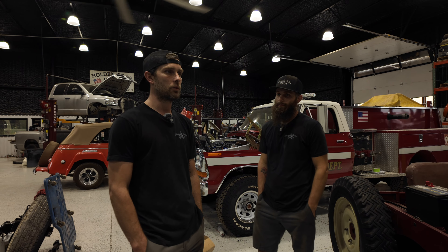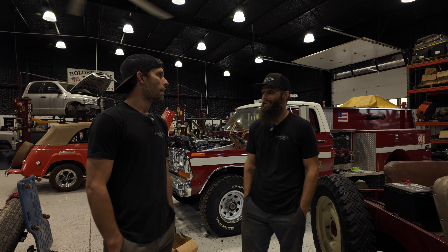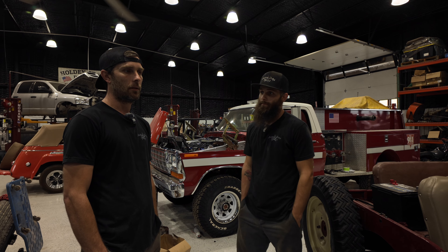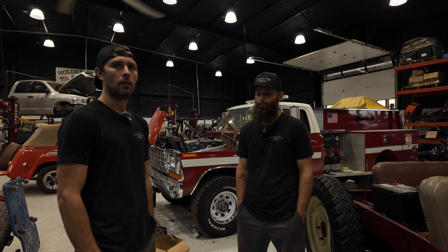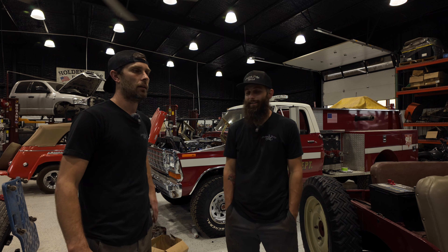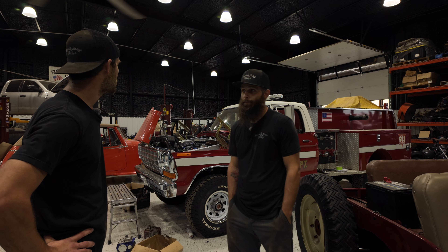We just got done building a 12-valve Suburban — an '85 three-quarter ton four-wheel drive. Put a 12-valve in that, and a '98 Dodge van. We shoehorned a 12-valve Cummins into a B-series van, like a '90s early 2000s one-ton club wagon — a 12-passenger van. It's basically a band van. There's quite a bit of that covered on our YouTube channel, Holden Brothers G, with content on doing car stuff.